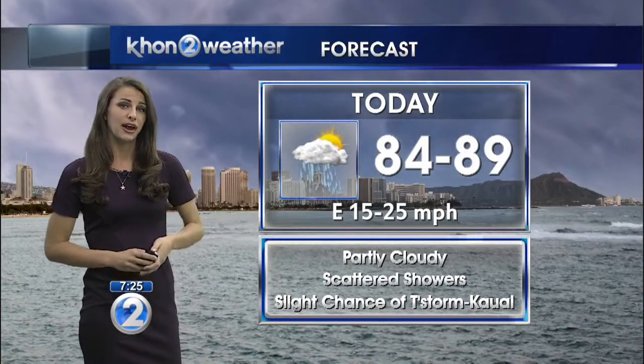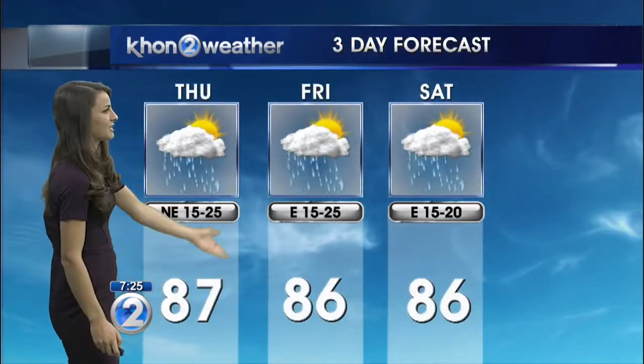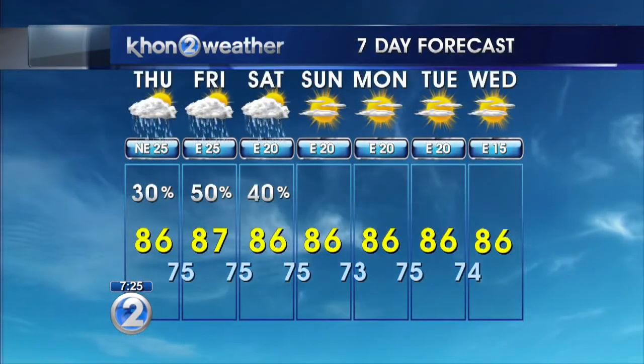Our strong trades are hanging on — it looks like they're going to be with us for the next couple of days along with the rainfall. Through Saturday and tomorrow for Halloween, there's a 50% chance of rain, so prepare for that if you're heading out to go trick-or-treating.